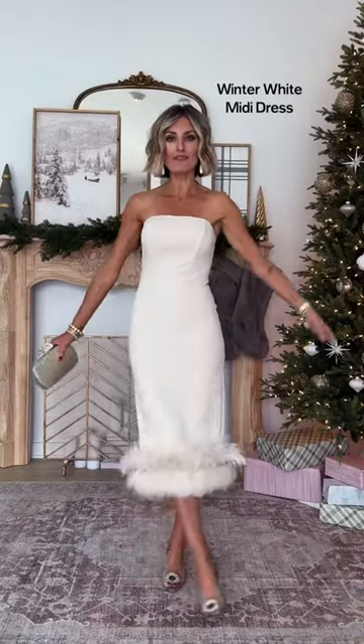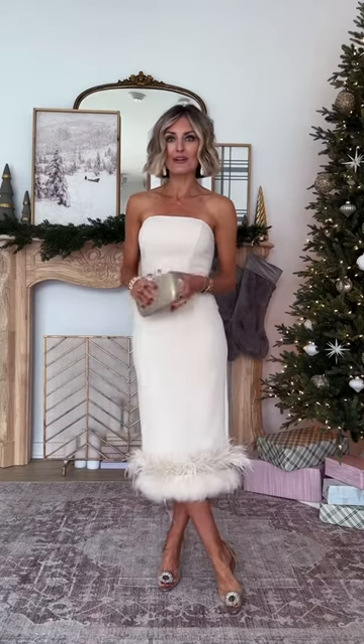This is by far my favorite look from this haul. I adore the color and the fit. It's stretchy, it feels so good. Paired it here with a cute little clutch and the embellished shoes.